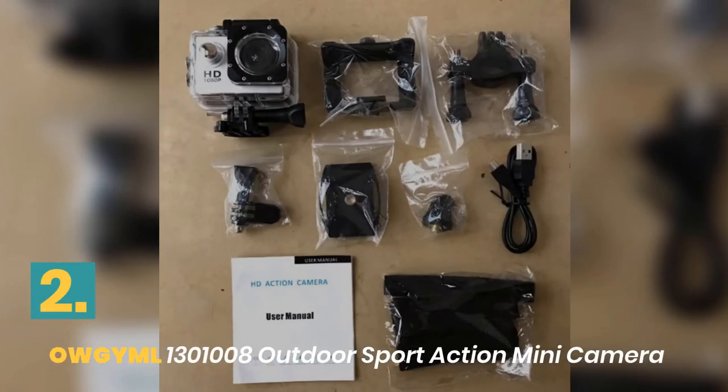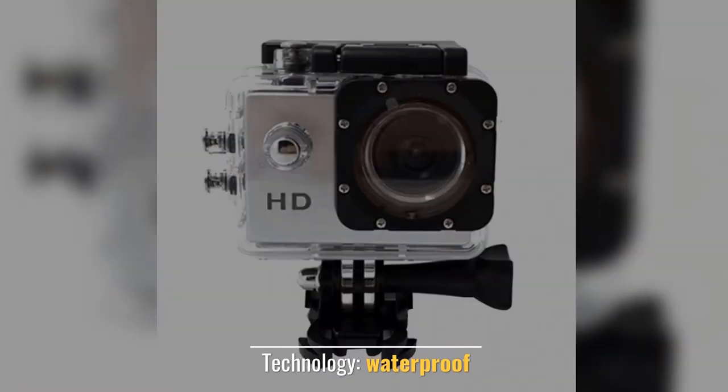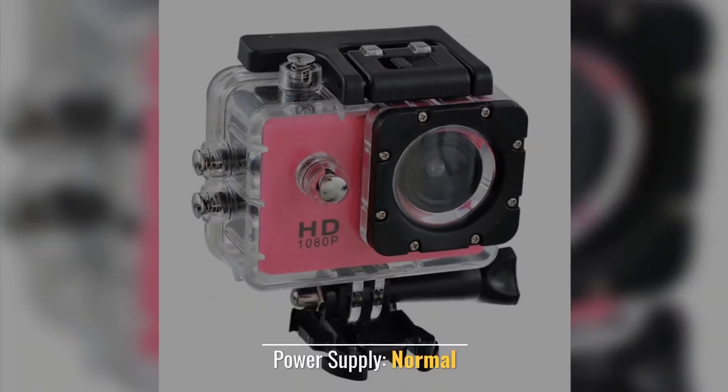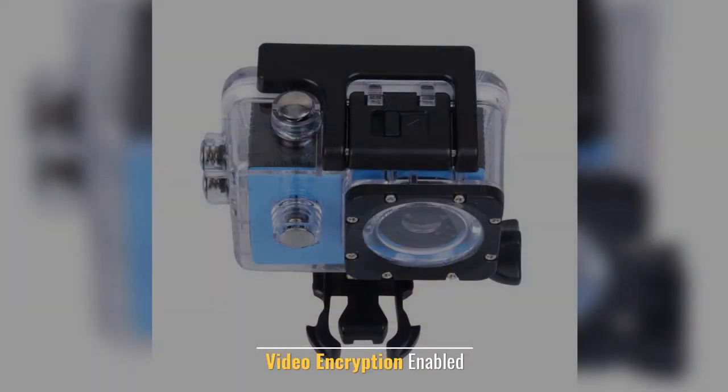Number 2: OJML Outdoor Sport Action Mini Camera. Technology: Waterproof. Power Supply: Normal. Feature: Cameras for Water. Video Encryption Enabled.